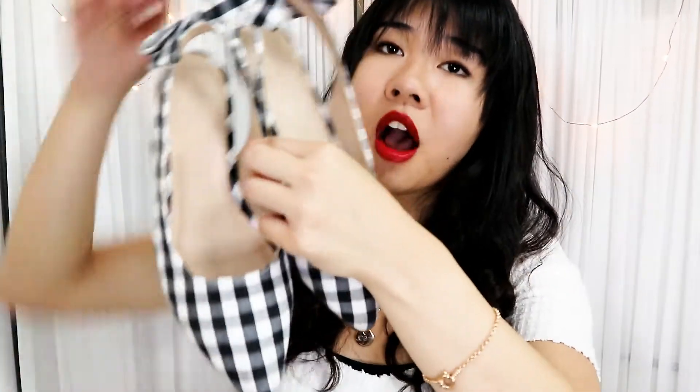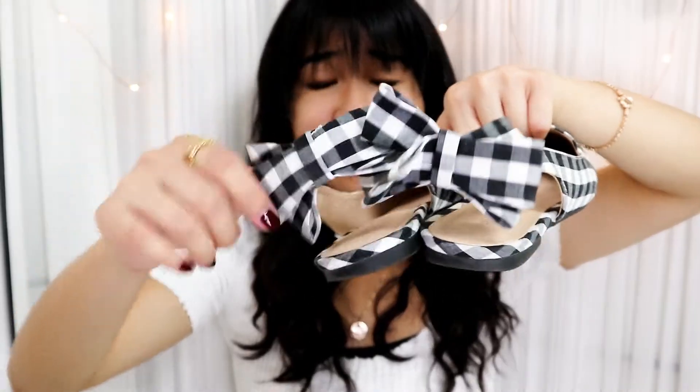Then I went to Forever 21 because I needed shoes. I brought ankle boots but obviously didn't want to wear black boots in 30-degree heat, so I went to see if I could find some cheap sandals or slip-ons. I ended up finding two pairs, which was surprising because my feet are really small and nothing ever fits me. The first pair is a pair of slip-on flats with a cute bow at the back — a really summer picnic vibe.